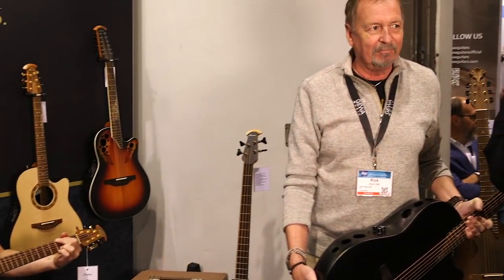Hey everybody, this is Ted Drozdowski, editorial director of Premier Guitar, and we're visiting with Ovation at NAMM 2023 in Anaheim, California. Tommy Neuhill just played us in, and now we're going to talk to Rick Hall, who can give us the lowdown on where Ovation's at today and what new guitars they're offering at the show.